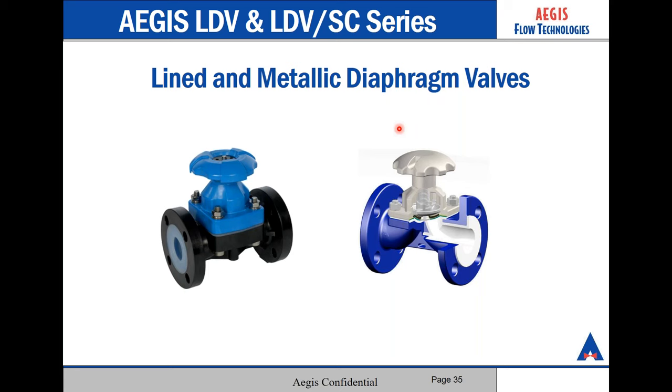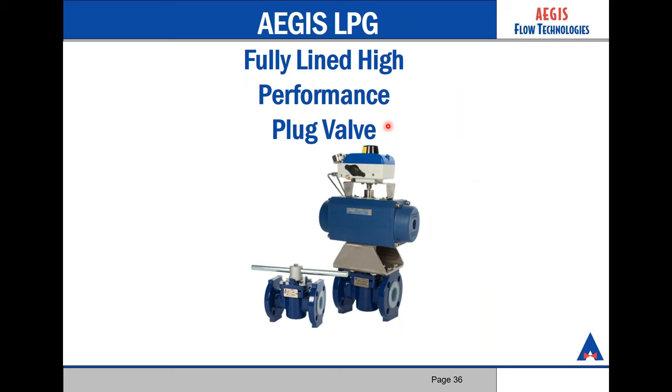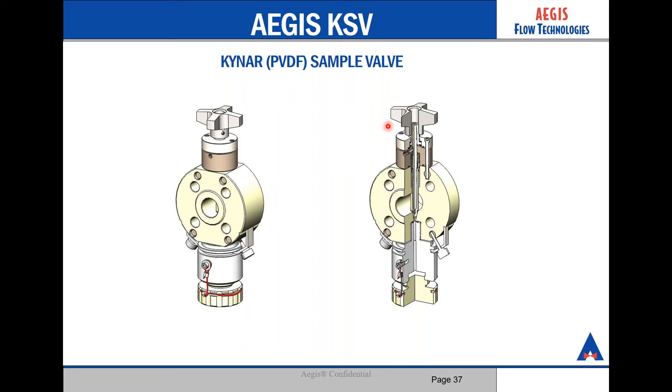This is our LDV series — we offer lined metallic and composite diaphragm valves. It has a maintenance-free design, eliminating the need for inline adjustments. It has a self-draining, totally dead-space-free valve body design that will eliminate product contamination. This valve is ideally suited for vacuum and gas handling applications. Here's our LPG plug valve. This valve is designed to offer long-term, maintenance-free security against any harmful effects of fugitive emissions. It's offered in both manual and fully automated versions.